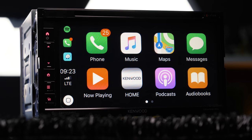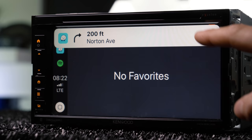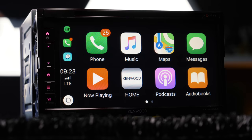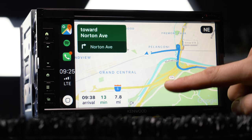Apple CarPlay and Android Auto bring your smartphone apps to the stereo. We've been over them many times — they support tons of your apps, like phone calls, messaging, music apps, Spotify, Pandora, podcasts, radio apps, navigation, and thanks to iOS 12, Apple CarPlay now supports Waze and Google Maps, like Android Auto does.